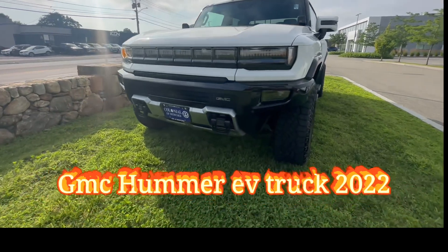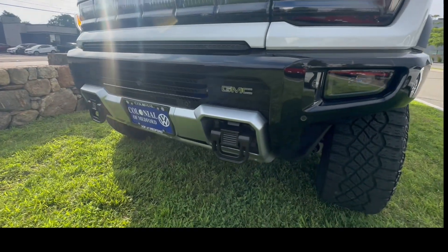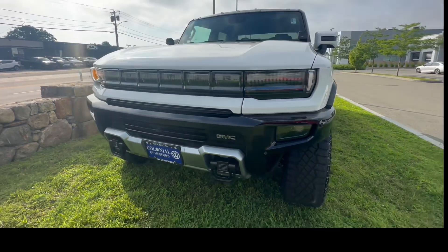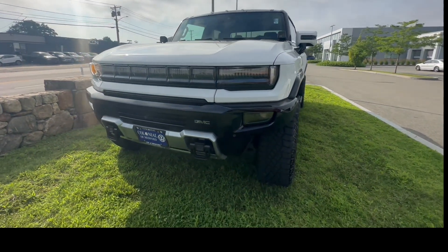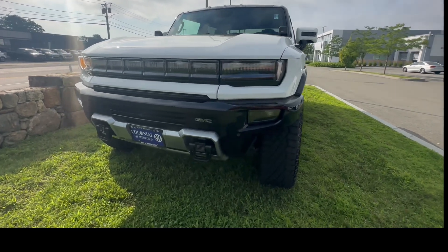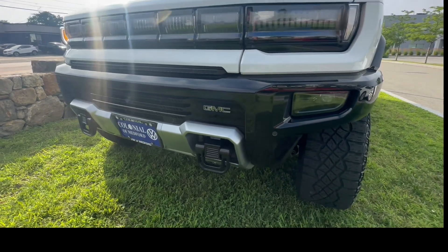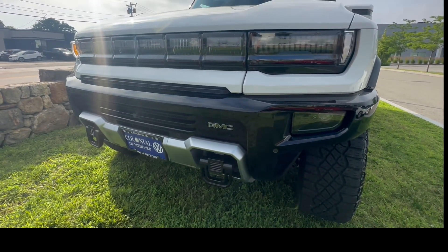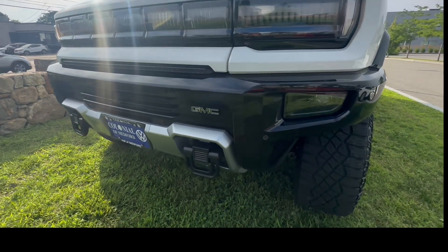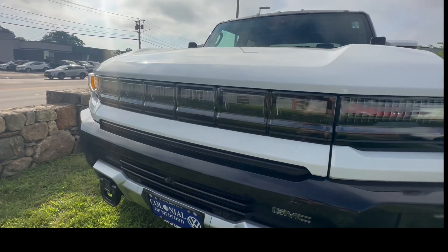I'm gonna bring you guys a full review, but right now I'm just gonna show you around the truck. We have the GMC badge right there, because this one is actually a GMC brain with the Hummer name.